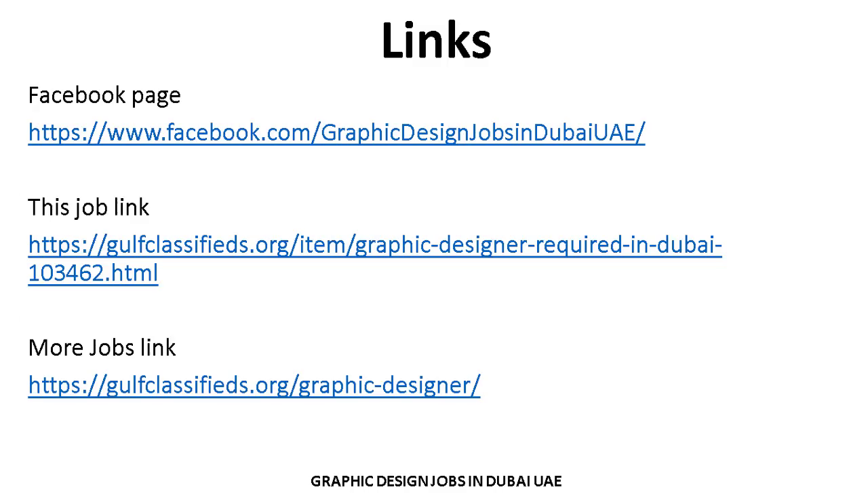If you want to search for more jobs related to your criteria and experience, you can visit our Facebook page and website. On the website you can easily search and apply for jobs. The links are given in the video description on the YouTube page, and new job links are also available there so you can directly apply.